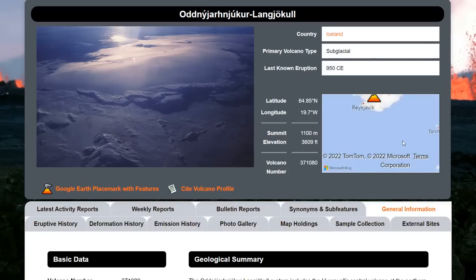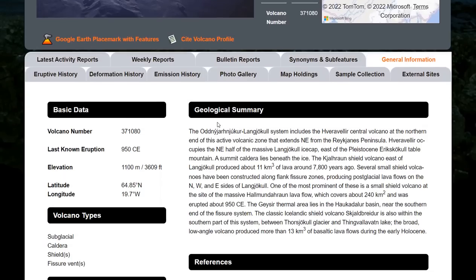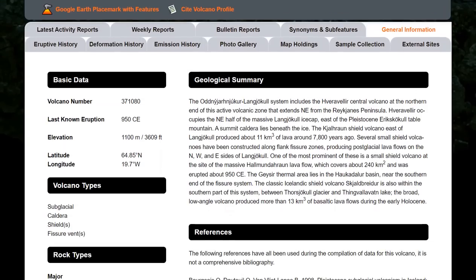The volcano in question is hard to find because it has different names. Here we are at the Aldenjörnkir Langjökull, which is the entire volcanic complex. This particular complex system involves the Hevelavieur central volcano at the northern end of this active volcano zone that extends northeast from the Reykjanes Peninsula. Just the names alone are mind-boggling, and this volcanic complex is quite complex.